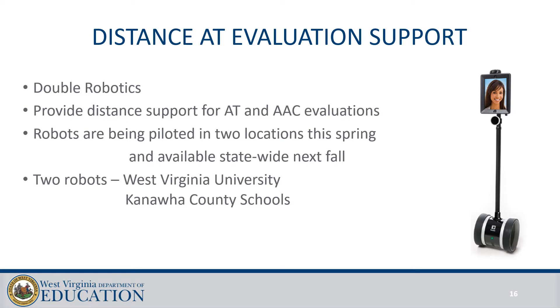If your county doesn't have an assistive technology evaluator or a team who can help recommend supports, there is a distance evaluation support provided through the Department of Education through a project with WVU and Kanawha County Schools to provide distance observation in the classroom. It's absolutely vital to see what's going on in the classroom setting when trying to determine assistive technology — you can't get that information if you send a student to an outside evaluator. We use double robotics, like the Shellbot on Big Bang Theory, and the distance evaluators can drive the robots from a remote location to do observations and give input on what assistive technology should be attempted.